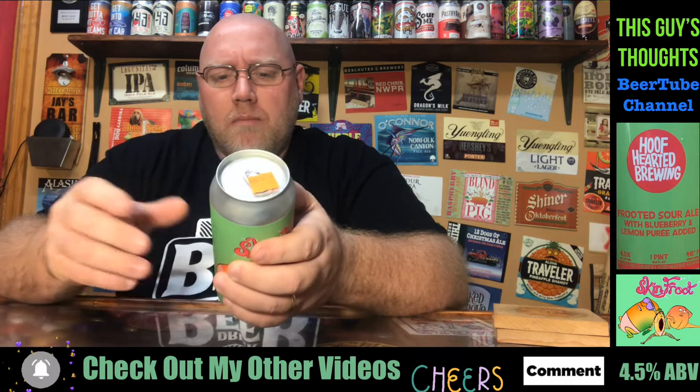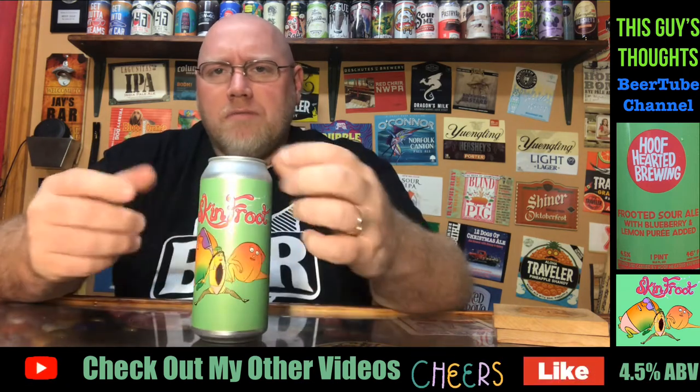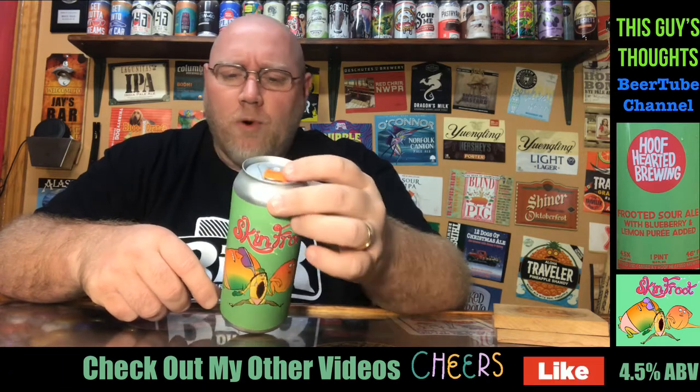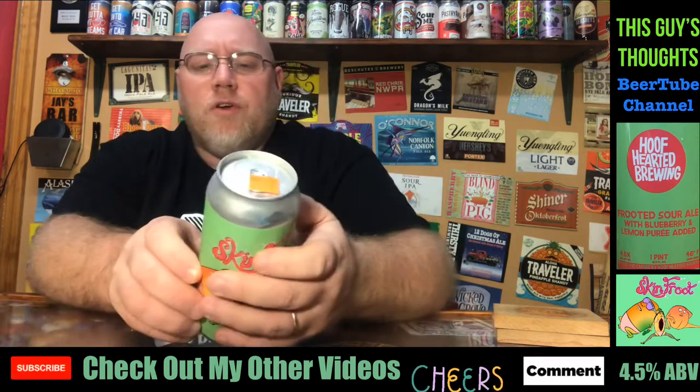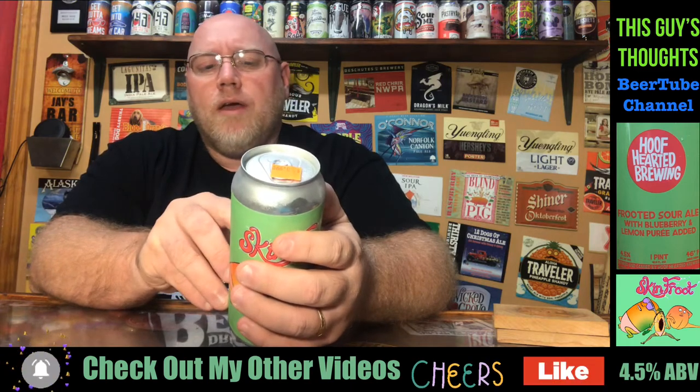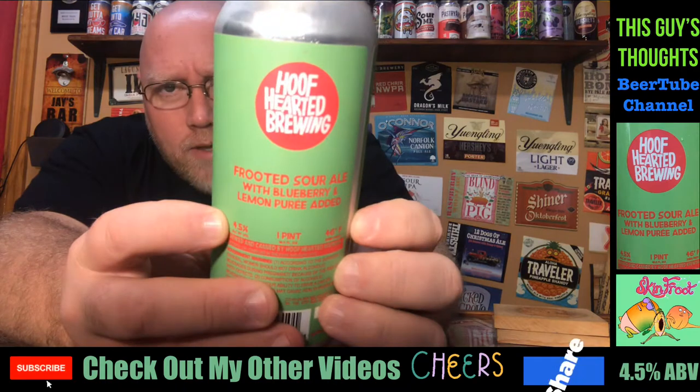I've never heard of these guys. Seen this here, the artwork looked very intriguing. It says 4.5% alcohol by volume, and it is a fruited sour ale with blueberry and lemon puree added.